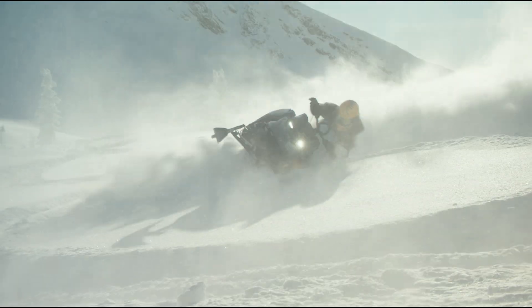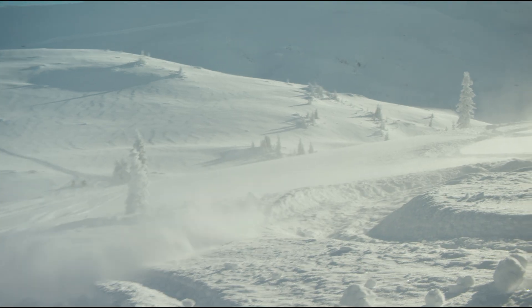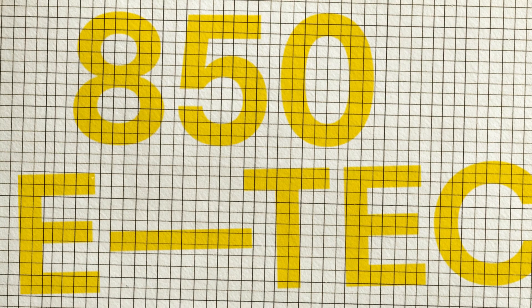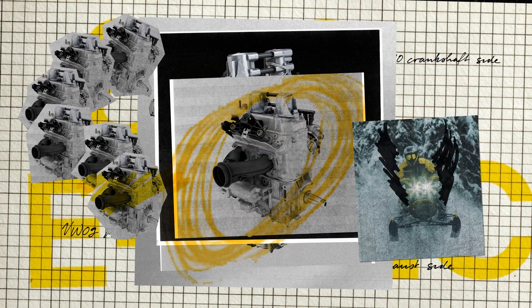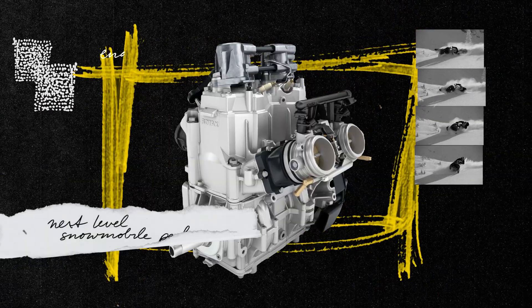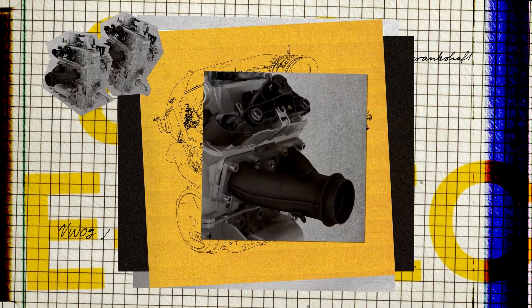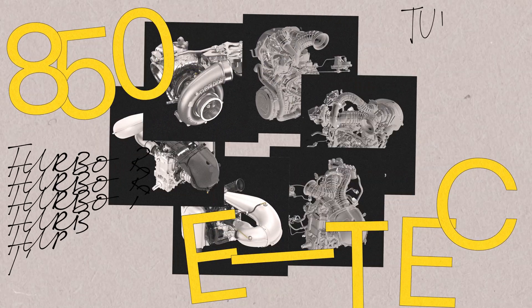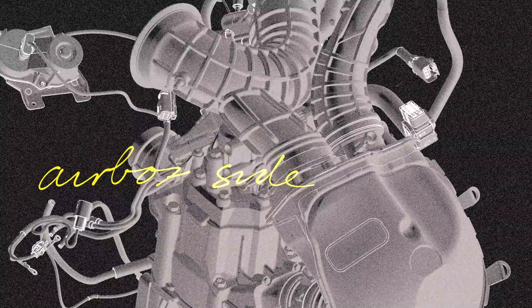The SHOT starter changed everything — dropping serious weight and giving riders push-button starts without a battery or starter. It's a Ski-Doo exclusive, made possible only by E-Tech technology. When engineers built the world's first 850cc two-stroke, they loaded it with breakthroughs: plasma-coated cylinders, forged crankshafts, and more — setting the stage for next-level snowmobile performance with the Rotax 850 E-Tech. That 850 became the foundation for the Rotax 850 E-Tech Turbo, the world's first factory-built two-stroke turbo engine, entirely designed by Rotax.